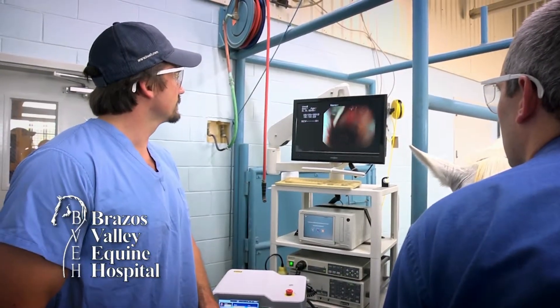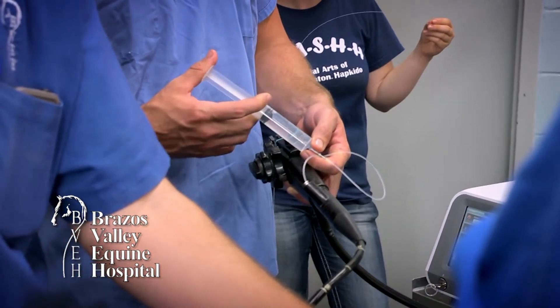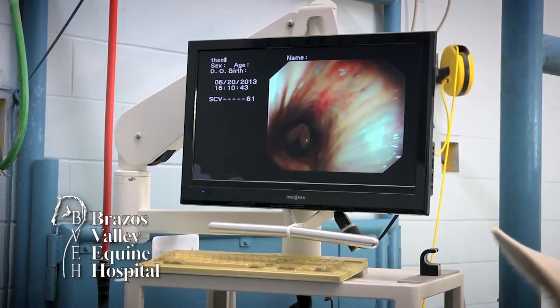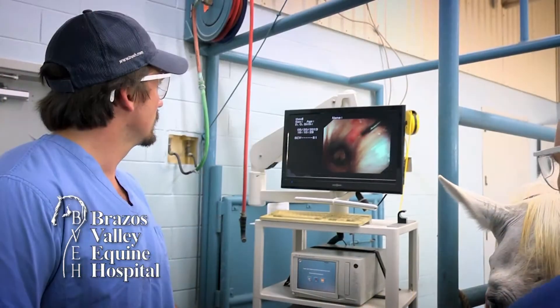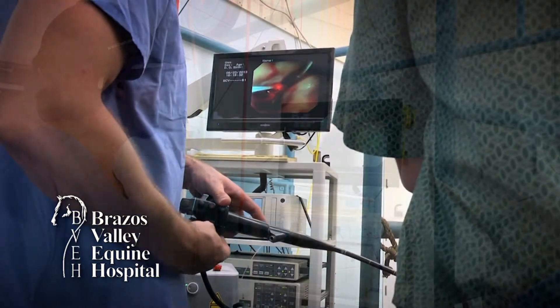The endoscope is then directed to the back of the airway, allowing us to perform accurate and refined procedures with visualization through the scope, never making a skin incision. For most of these procedures, only light sedation and a local anesthetic is required.